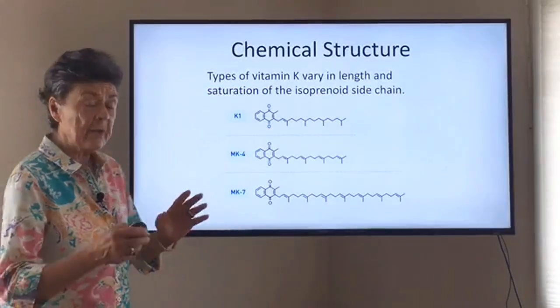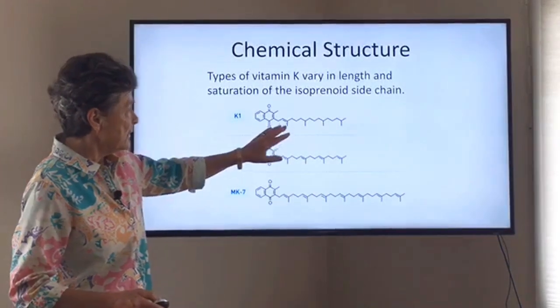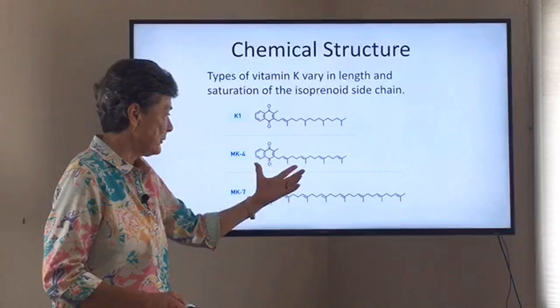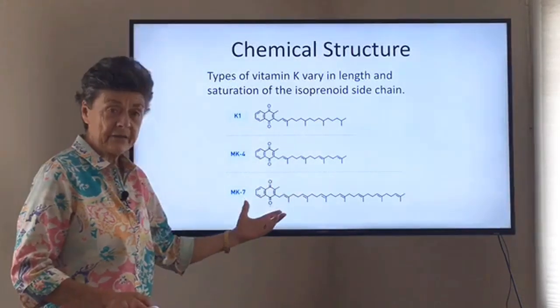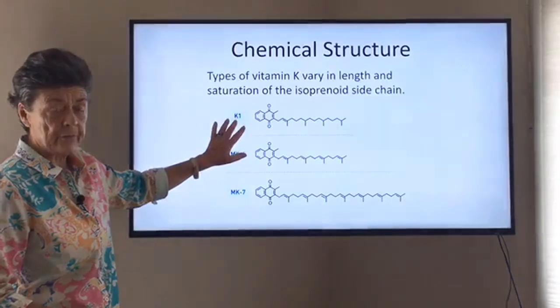There are different types of vitamin K because of their basic structure. K1 is combined with isoprenoid side chains. If you have four of those side chains, it's called MK4. If you have seven side chains, it's called MK7. These are all forms of vitamin K — MK4 and MK7 are K2, and the other is K1.